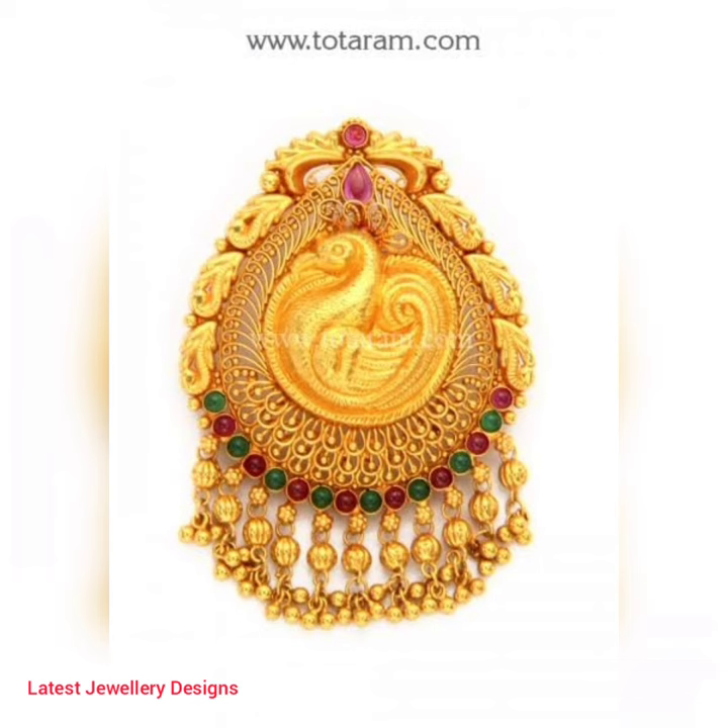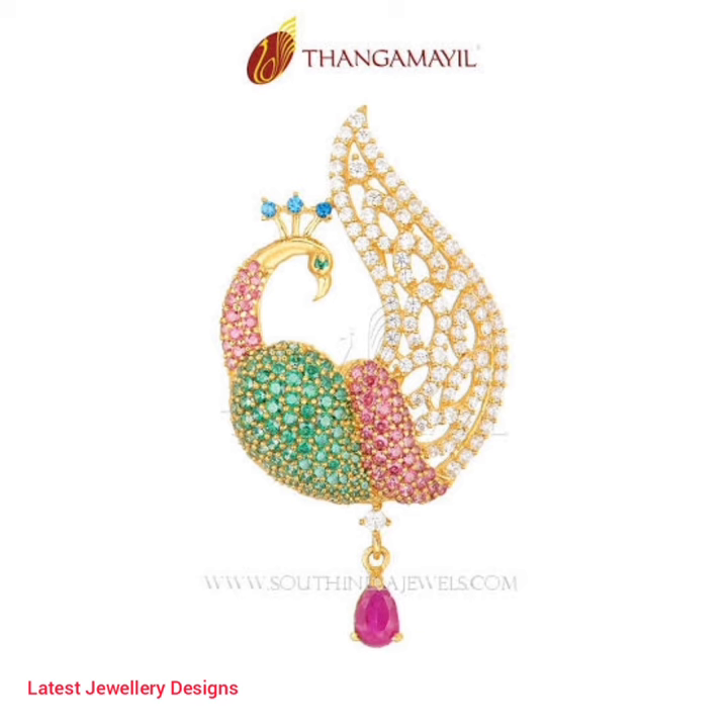Please don't forget to subscribe to our channel, Latest Jewellery Designs, and hit the bell icon for more updates.